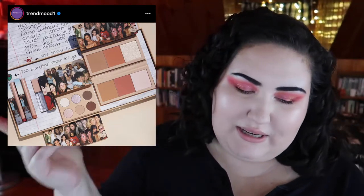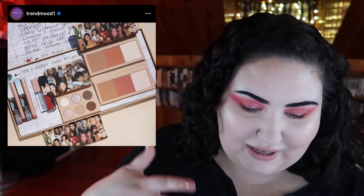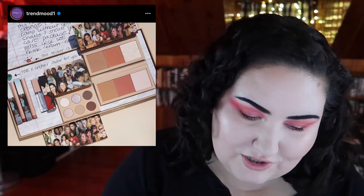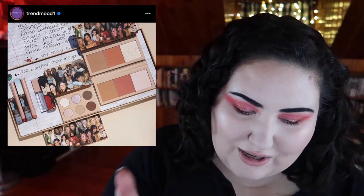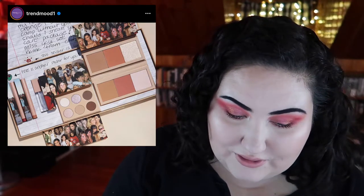KKW Beauty came out with a new collection, and the packaging is actually pretty unique — it's got a collage of pictures of her friends and family, which is actually pretty cute. I love the packaging, but the palette and products themselves are stuff that already exists in her line. The face palettes do look cute, but I know I'm never gonna buy them.